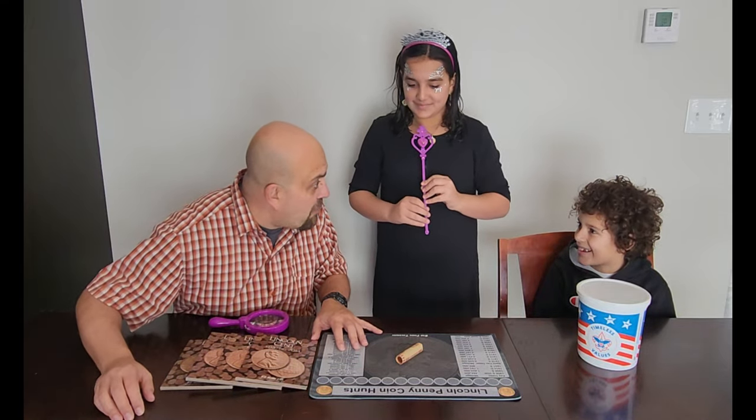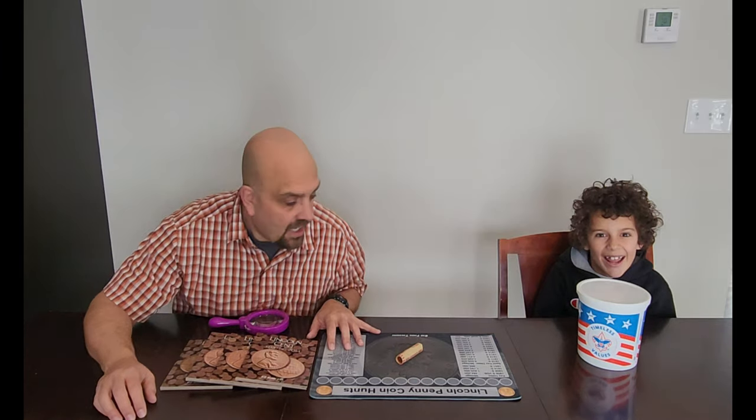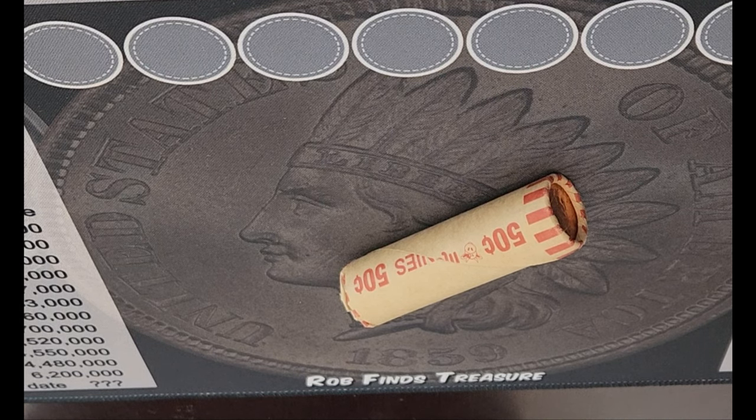The coin fairy brought us a special roll of pennies. We got a special roll of pennies from the coin fairy. That is awesome. What do you say we go through this roll and see what's so special about it? Okay. All right. Stay tuned, we're gonna go through the roll. All right son, let's see what the coin fairy left us in this roll. Let's hunt it!